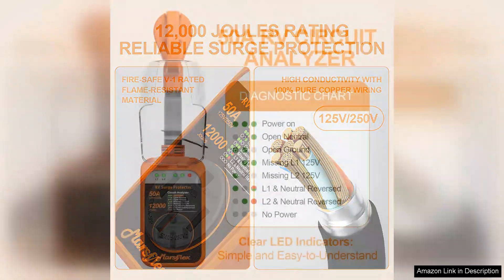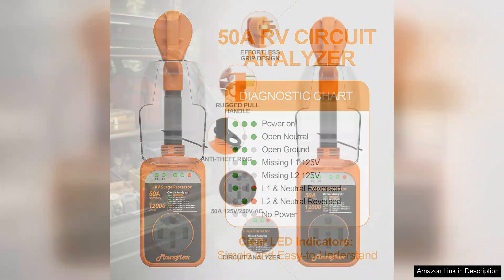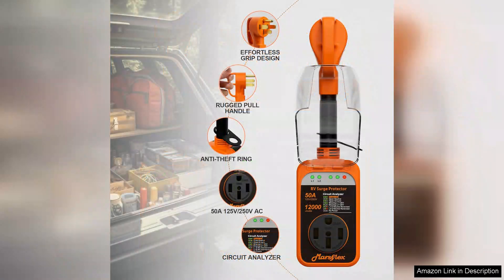This proactive approach to safety is invaluable, particularly for those who often camp in varied and unfamiliar locations. Installation is straightforward, thanks to its user-friendly design. Simply plug it into the power pedestal at your campsite and you're ready to go. The sturdy construction means it can withstand outdoor conditions, and the compact size makes it portable enough to take on every trip.